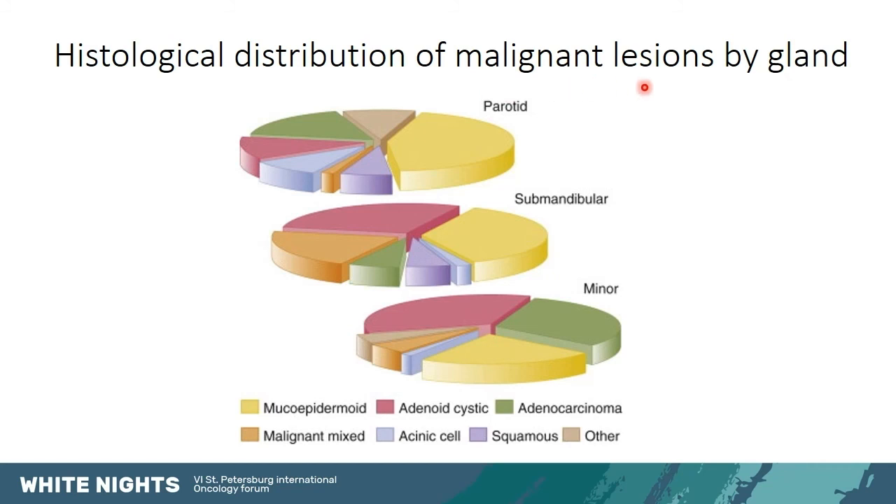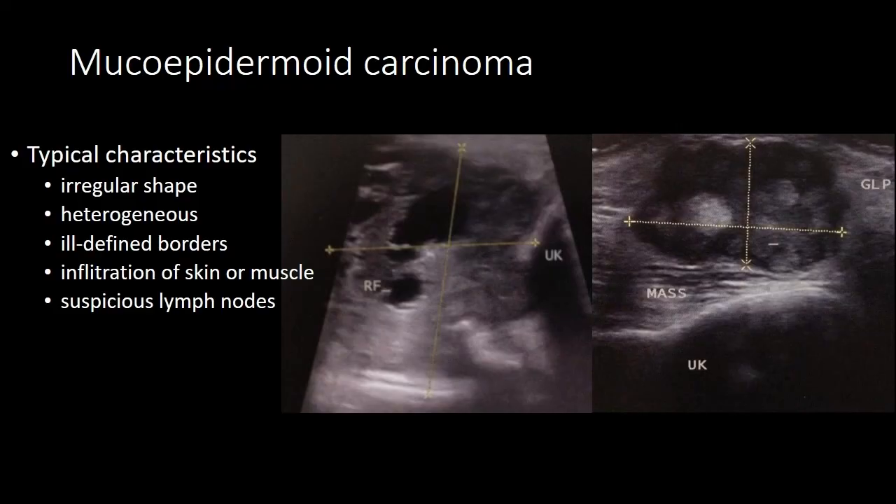In terms of malignant lesions, not only their frequency but also their histological distribution is different in the various glands. For example, mucoepidermoid tumors are the most common in the parotid, whereas adenoid cystic tumors are most common in the submandibular and sublingual glands. This is an example of a mucoepidermoid carcinoma with irregular shape, a heterogeneous aspect with cystic and solid areas, not well-defined infiltrative borders, possible infiltration of neighboring tissues like skin or muscle, and suspicious lymph nodes.